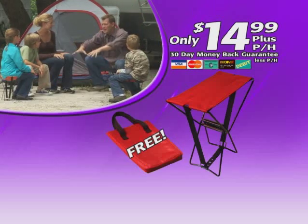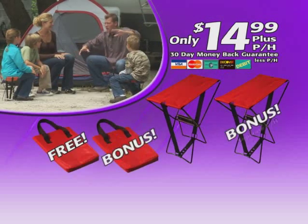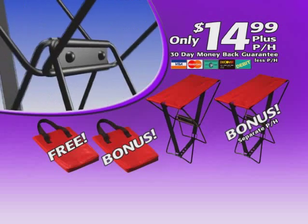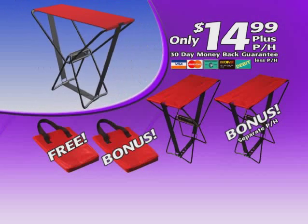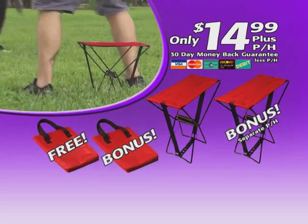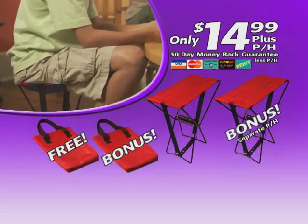But wait — why sit alone? Call or click within the next five minutes and we'll send you a second Pocket Chair and carry case as a special bonus. Just pay separate processing and handling. That's an incredible value — two Pocket Chairs, two carrying cases, all for the low, low price of $14.99. Order right now.